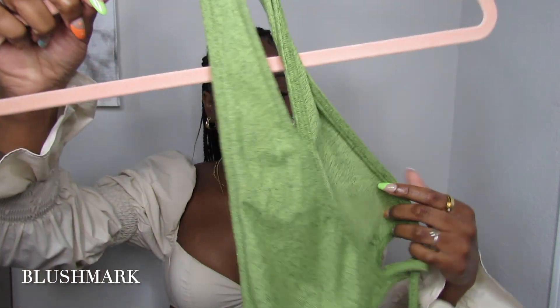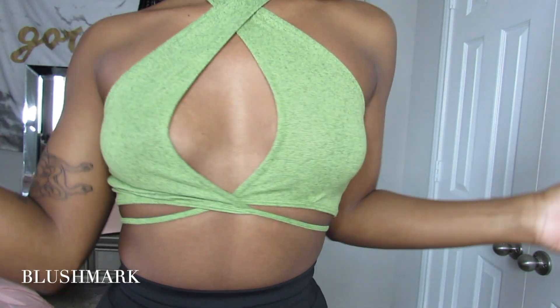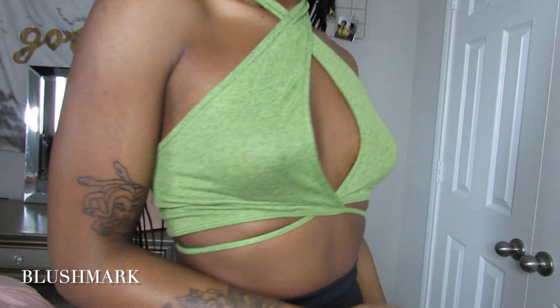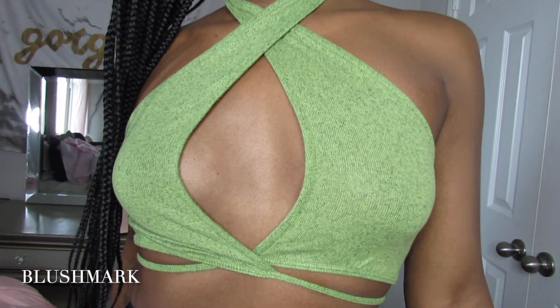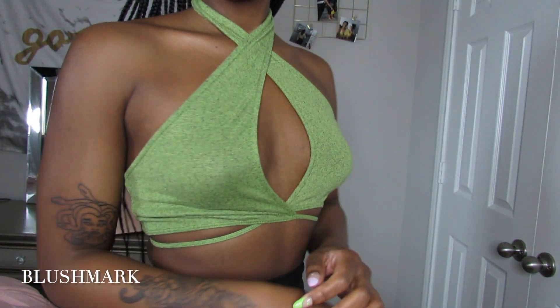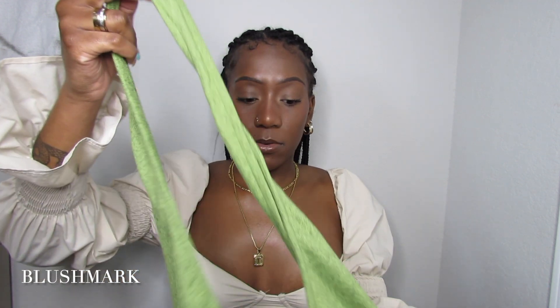The last thing I got from Blushmark is this cross tank top — it gives very much matcha green. It was a little complicated to figure out how to put on, but I love her. It reminds me of a bear, I don't know why. The material looks like it would be too hot, but a lot of trends lately have been making knitwear into summer wear, and this is actually very breathable.